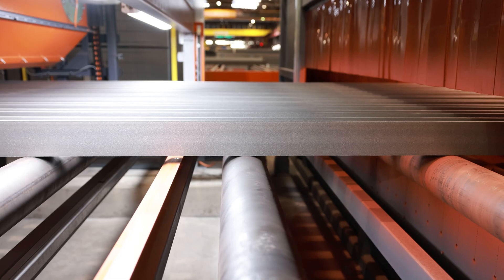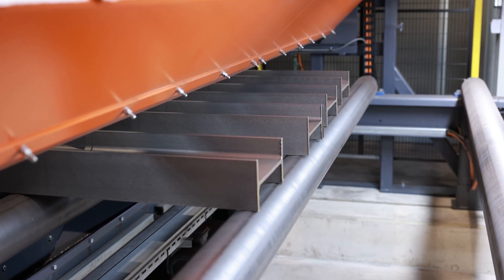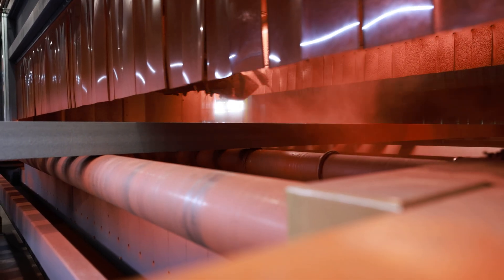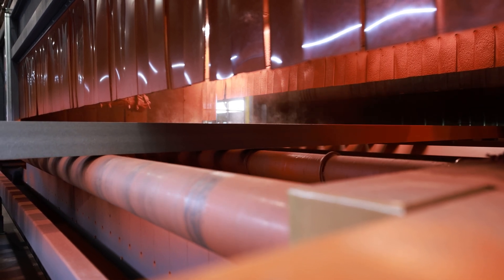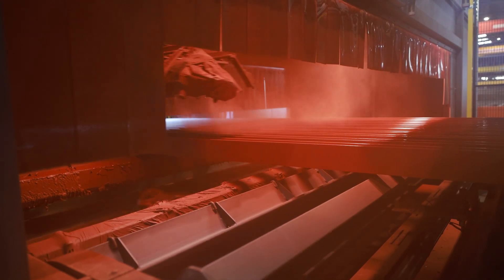In the paint shop, the profiles, sheets and pipes are then coated on all sides. The layer thickness in which the primer is applied can be individually adapted to customer requirements. For clean and precise work, the system is equipped with overspray extraction on both sides.